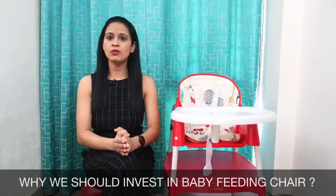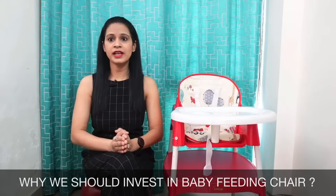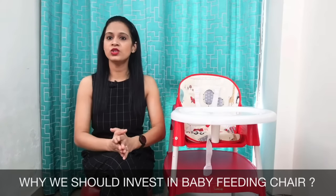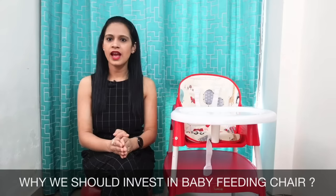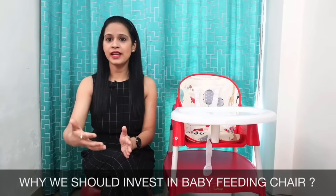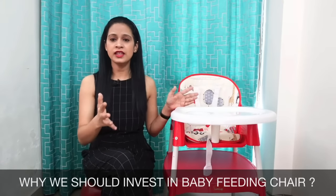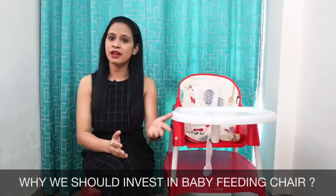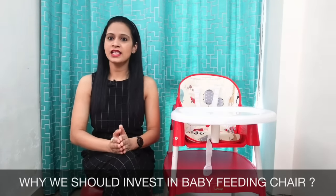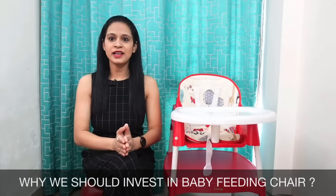तो मैं as a parent आपको recommend करूंगी — definitely yes. मैं आपके साथ अपना example share कर सकती हूँ. मेरा बेटा है आयांज. जब वो six months का था, तब से ही हमने उसको feeding chair introduce करना शुरू कर दिया था. आज वो 10 months का है. जैसे ही हम उसको breakfast, lunch, या dinner के लिए बिठाते हैं, तो feeding chair को देखते के साथ वो connect कर पाता है कि उसका खाने का time है, और वो अपना खाना आसानी से खा लेता है. As parents, हम और क्या चाहिए — यह सबसे बड़ा advantage है.